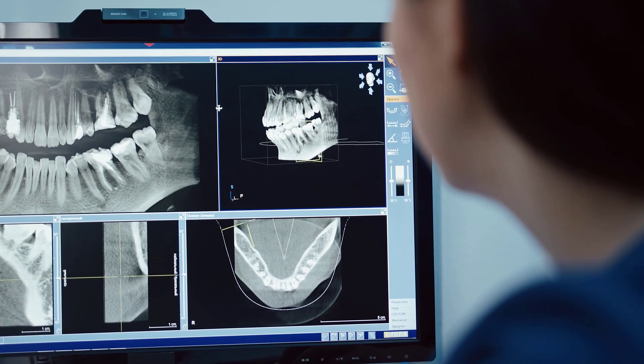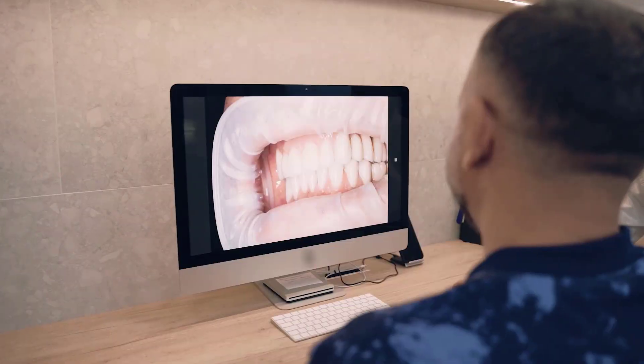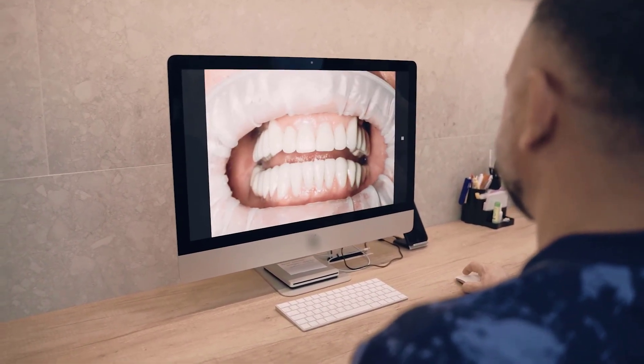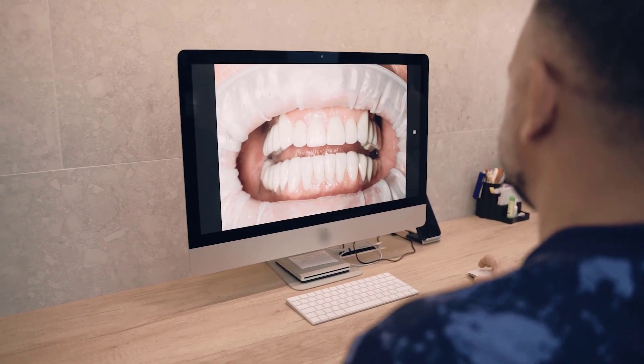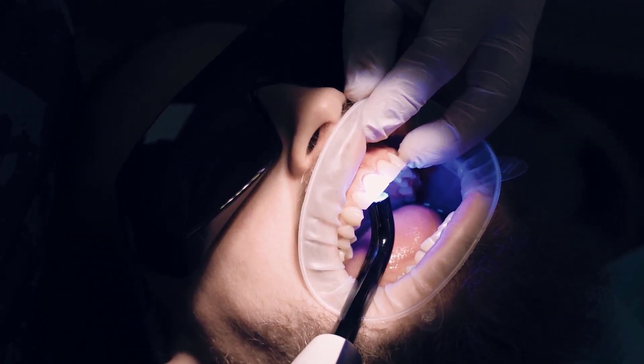8. Mouth Ulcers and Glossitis. Keep an eye on your oral health. The presence of mouth ulcers or a swollen, red tongue, known as glossitis, could be potential indicators of a Vitamin B12 deficiency.